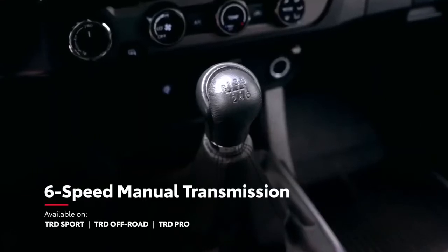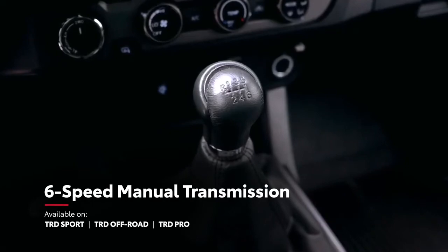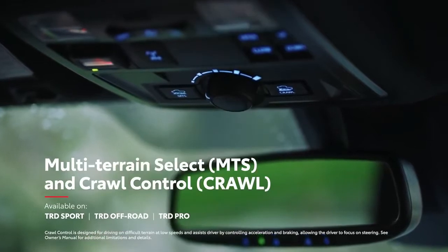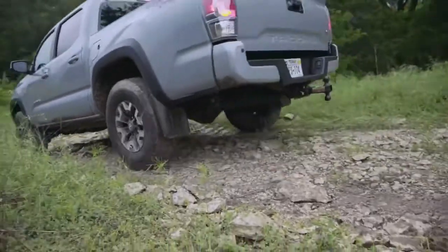Combine all this with an available six-speed manual transmission for more direct control and advanced terrain management systems like multi-terrain select and crawl control on six-speed automatic transmission models, and Tacoma is clearly ready to conquer the trail.